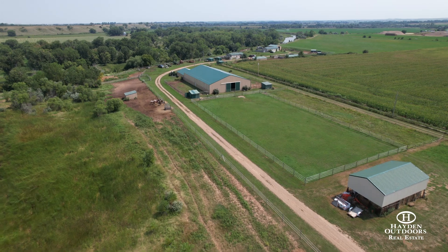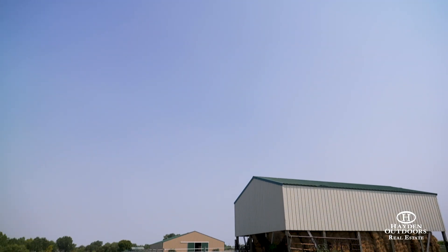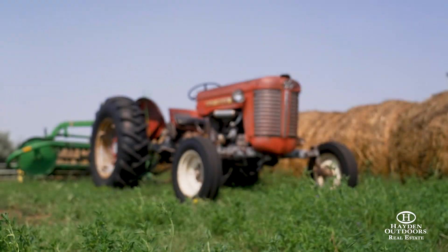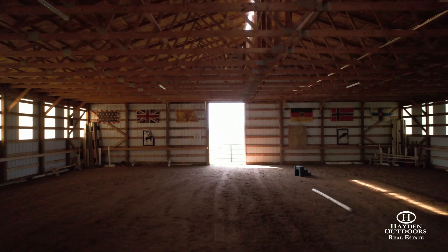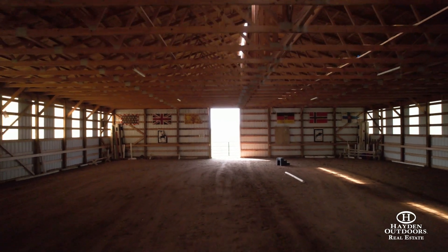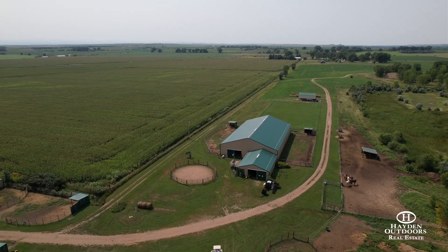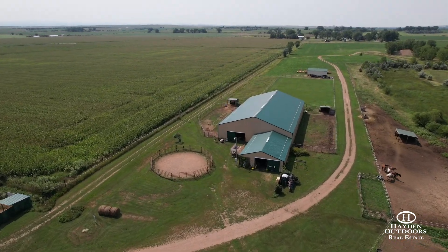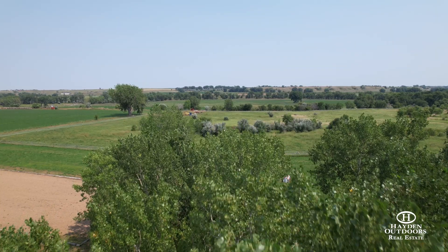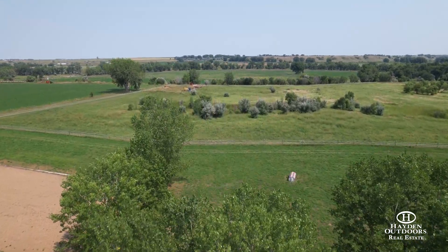The property's facilities are specially designed to support equestrian activities as well as sustainable haying operations. The property centerpiece is the 8,400 square foot indoor riding arena with sand and wood chip footing, along with an attached 34 foot by 48 foot barn with six stalls, tack room, and grooming stall. The grounds are thoughtfully divided with high-end fencing and designed to modern horse management standards.